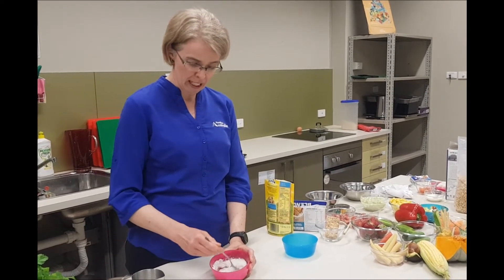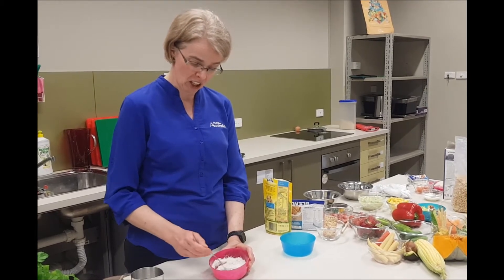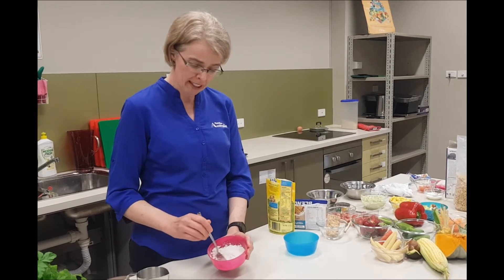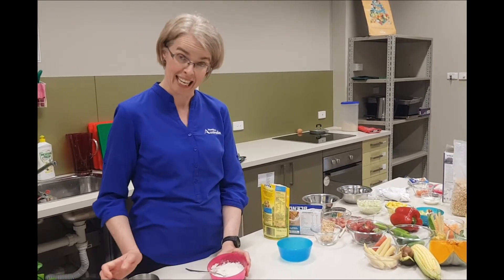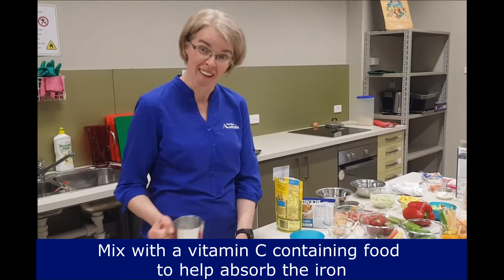Something really important to bear in mind with these types of cereals that have added iron is that pairing it up with some vitamin C containing food will help babies to absorb the iron better.